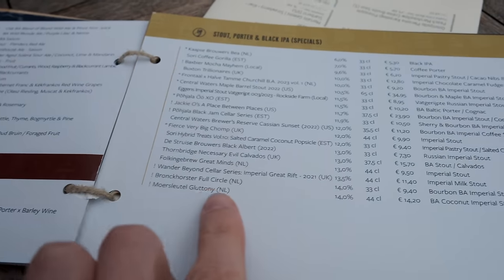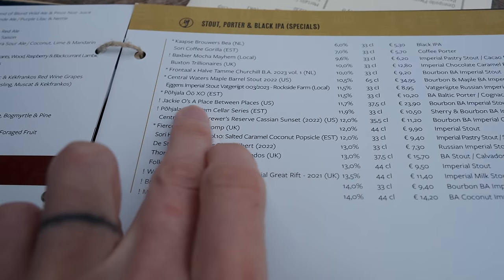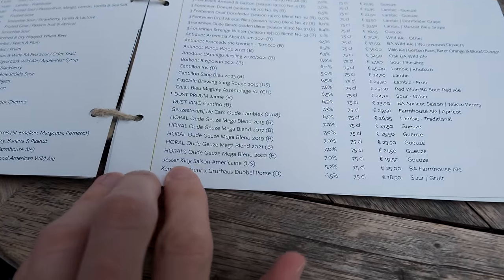They have a beer from our home state of Ohio — Jackie O's, A Place Between Places. It's from Athens, Ohio, not Athens, Greece. We're from Ohio. And they've got one from Austin too — Chester King. We used to live there.